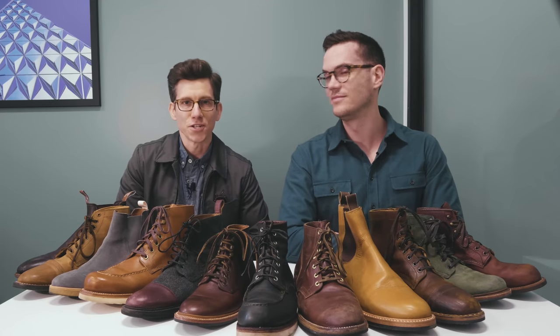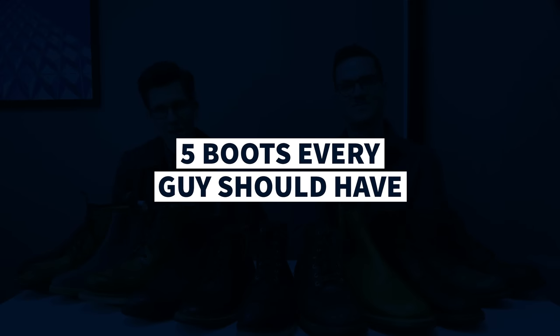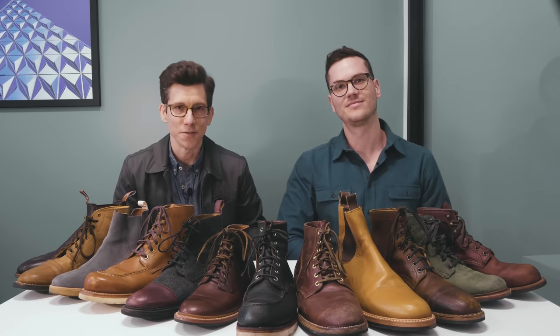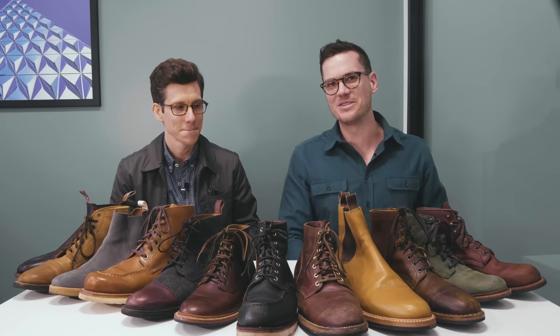Let's say that you're building a boot collection from scratch. Which types of boots should you buy first? In this video we're gonna talk about the five best types of boots for guys. I'm here in New York City with my good friend and founder of the Stridewise YouTube channel, Nick English. Thanks for having me on, Brock. I am extraordinarily passionate about boots.